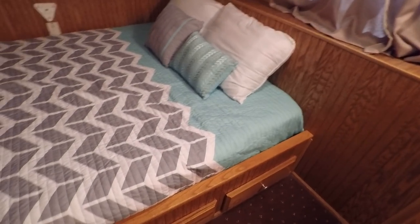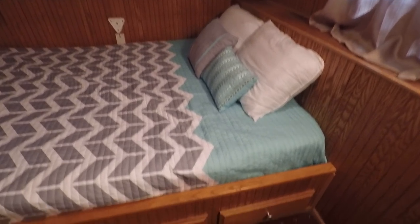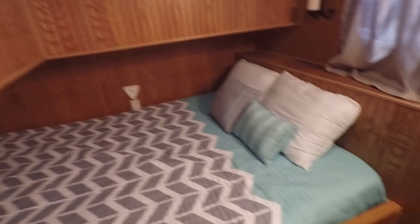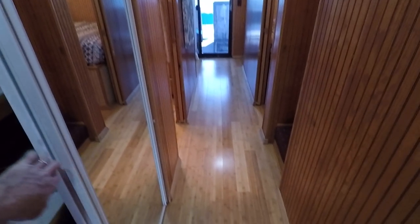This would be bedroom number three — another queen-size bed, stepping down for this one. Small ceiling fan overhead, dresser drawers underneath the bed, hanging closet, and another Magnavox television with built-in DVD player. Moving back up to the main level — there's a large linen closet in the hallway and another cedar linen closet.